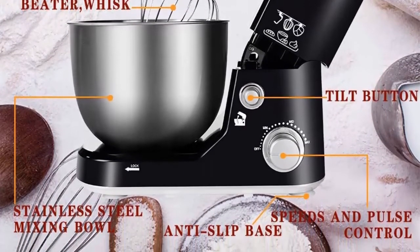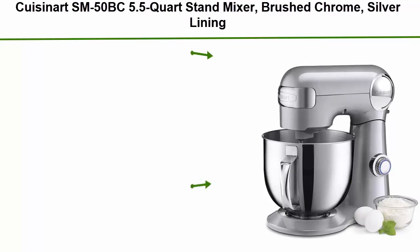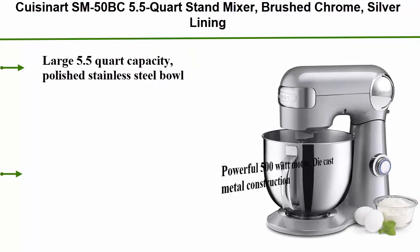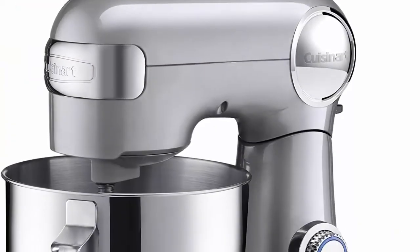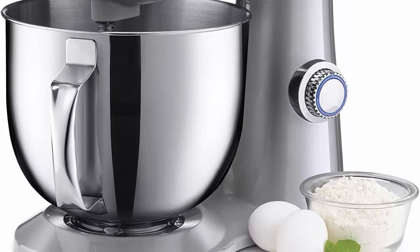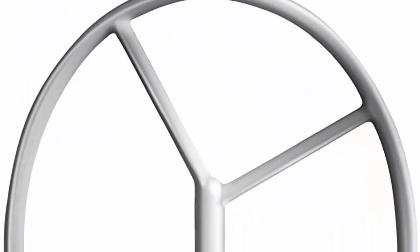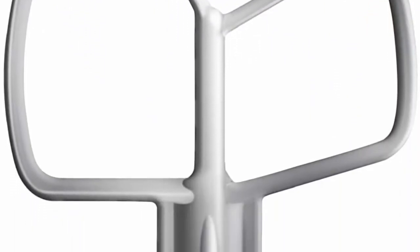Top 1: QSIMAX SM50BC 5.5-quart stand mixer, brushed chrome, silver lining. Features a large 5.5-quart polished stainless steel bowl, powerful 500-watt motor, die-cast metal construction, 12 speeds for precision mixing, and tilt-back head for easy access to bowl. Includes 1 power outlet for optional attachments, chef's whisk, dough hook and flat mixing paddle, plus a splash guard with pour spout.